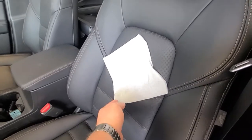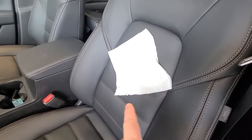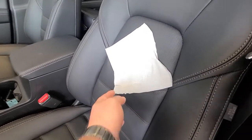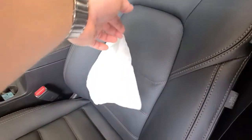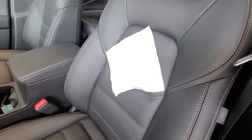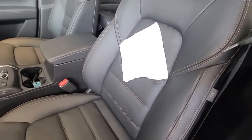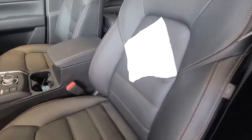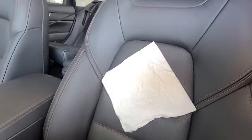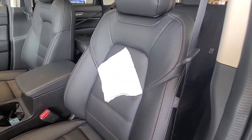Just to give you a reference of the suction force: this is a regular Kleenex. If you take that to the fan in your bathroom and hold it up, that bathroom fan isn't strong enough to actually suck the Kleenex up to it. But the suction in your seats is more than strong enough to hold it. So if we go and turn off the cooling seat, we're going to watch and see the Kleenex just drop.